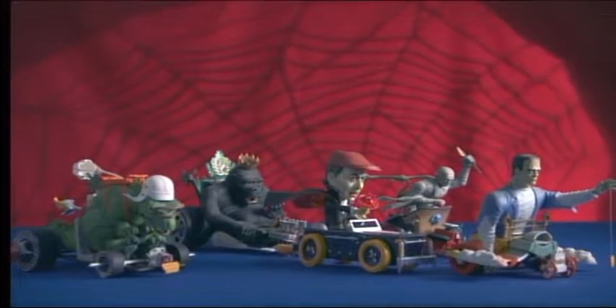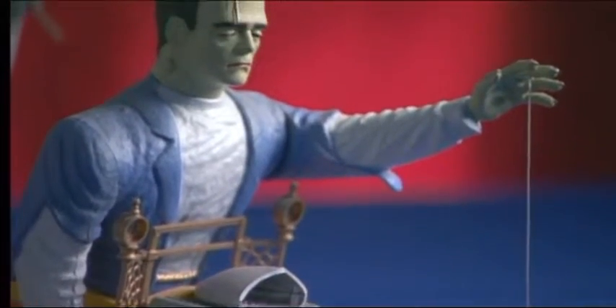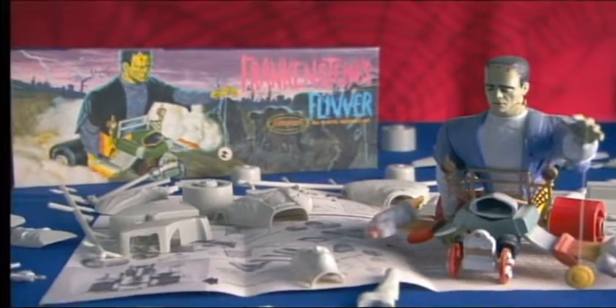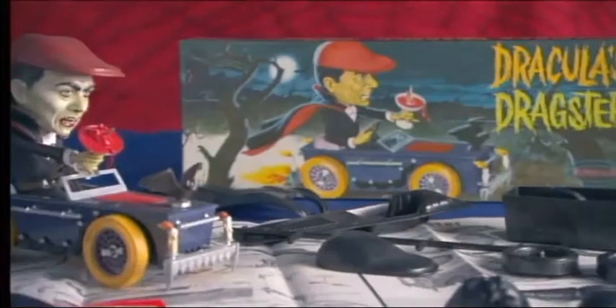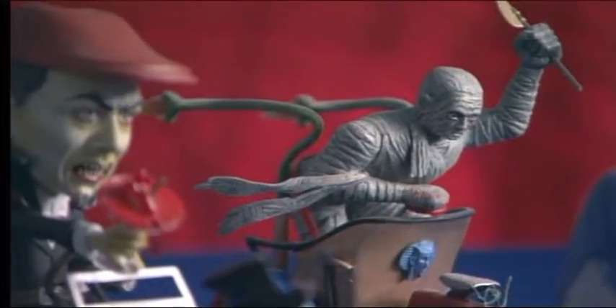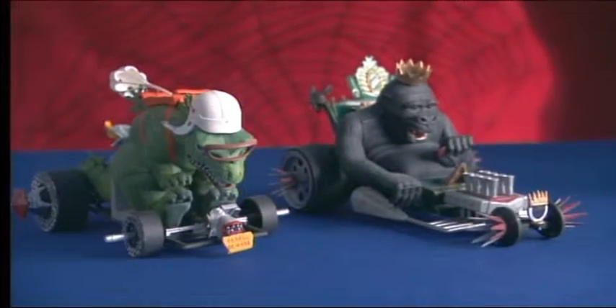By 1965, Aurora got even more adept at creating monster mayhem. By combining America's then-obsession with creepy creatures and custom cars, a new product line was born. There was Frankenstein's Fliver, Dracula's Dragster, Wolfman's Wagon, and even the Mummy's Chariot. Eventually, even King Kong and Godzilla came along for the ride.